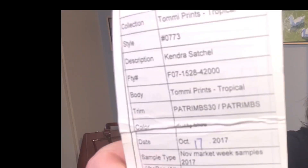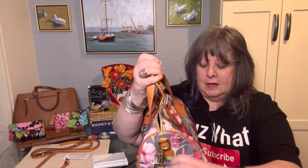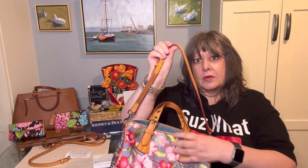This is a nylon bag. It says Kendra Satchel, Tommy Prince, Tropical. It's a really pretty print. Kendra has pockets on each side, and then it has a crossbody strap, but I have it on a short shoulder setting. And then these straps are adjustable.